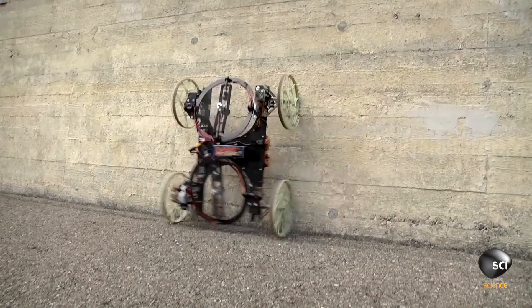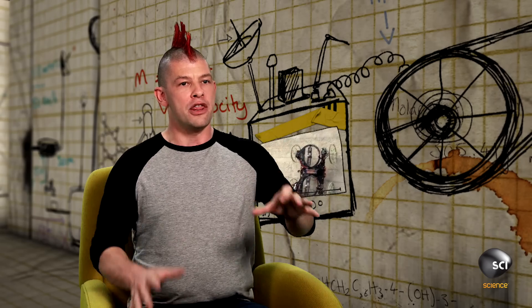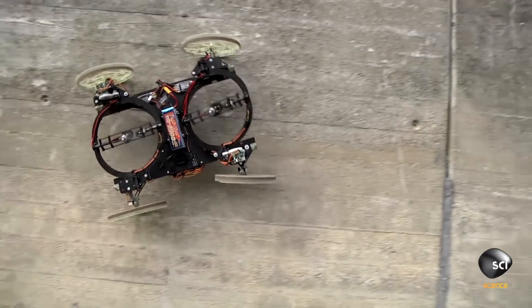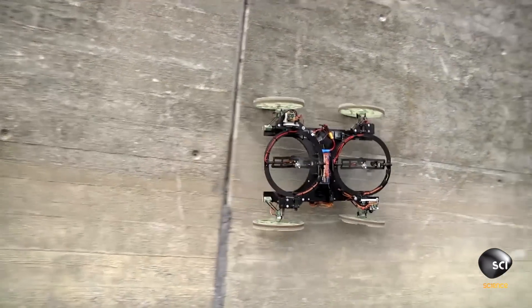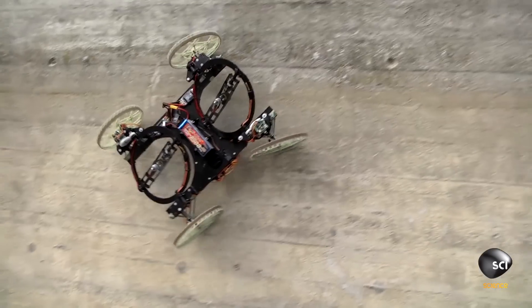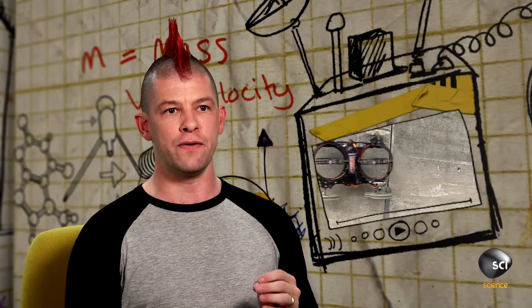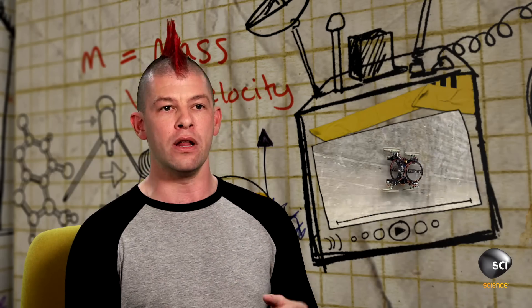It then turns the front propeller all the way around, so instead of pushing forward or down, it's pushing the front of the robot up. Then the back propeller flips around, pushing the bottom wheels up against the wall. Once it's vertical, both propellers work together to keep the robot stuck against the wall. The way the propellers stick this vehicle to the wall is by creating a frictional force between the tires of the vehicle and the wall.